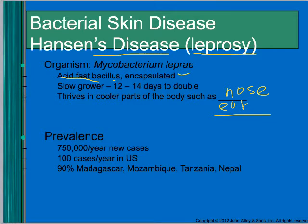There are 750,000 new cases per year in the world, but not many in the U.S. — most are in people immigrating to the U.S. A lot of the cases are in Madagascar, Mozambique, Tanzania, and Nepal. It is out there, just not in the United States as much.